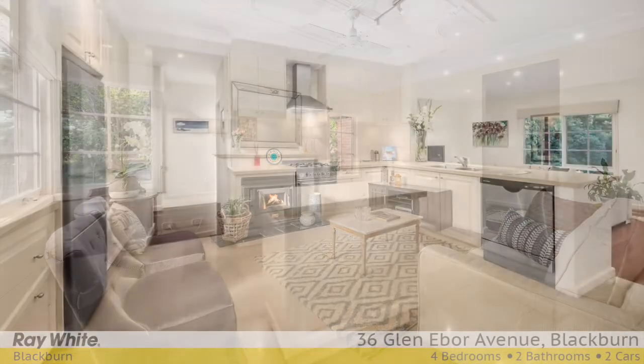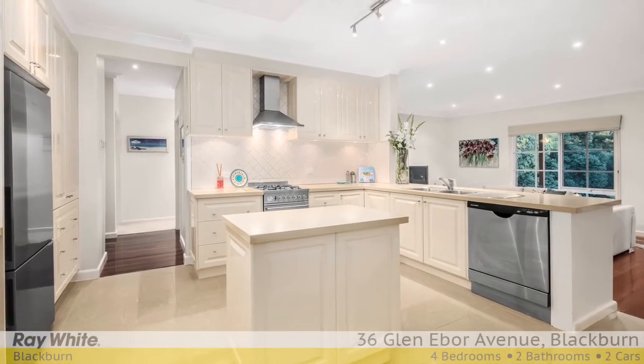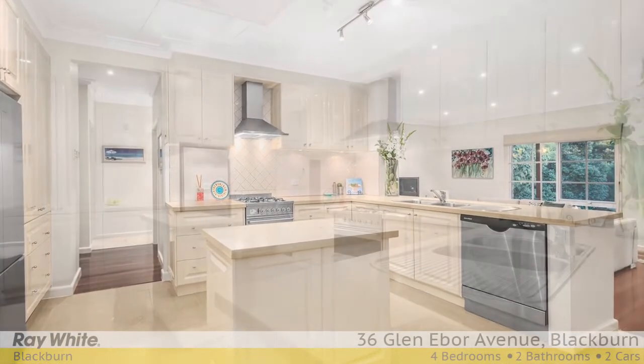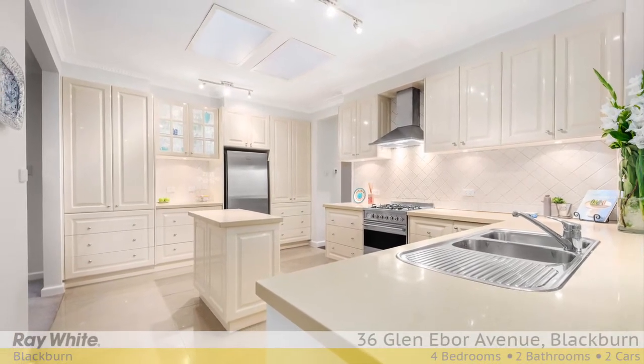Anchored in the centre of the home, adjacent to a spacious family room and casual meals area is a designer kitchen, equipped with an Ilve oven, stone bench tops and excellent storage options.